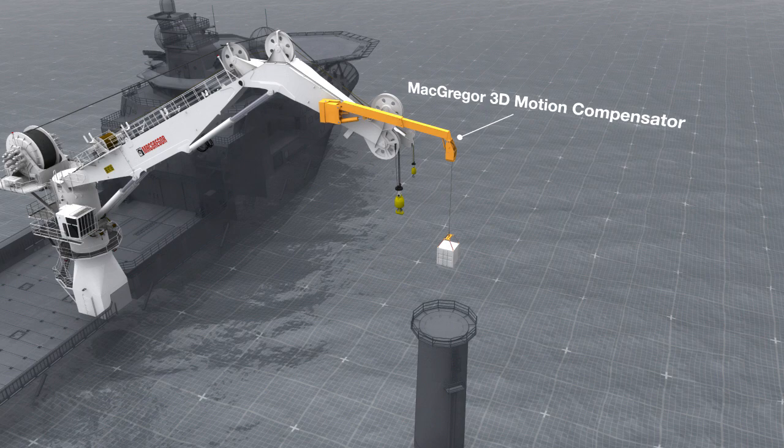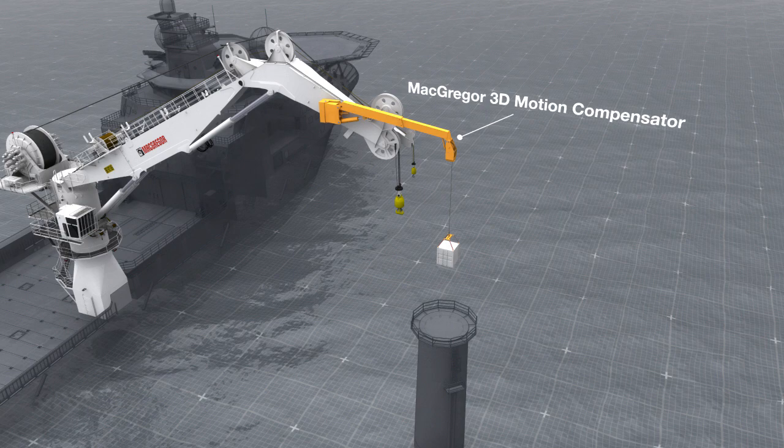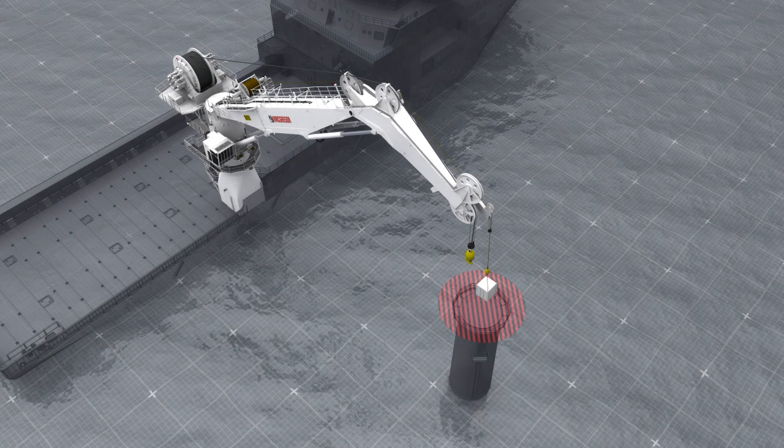We'd like you to meet the MacGregor 3D Motion Compensator, a groundbreaking attachment for adding three dimensions to your offshore arsenal. This innovation opens new doors for operators by providing complete load handling stability for existing cranes in the offshore environment.